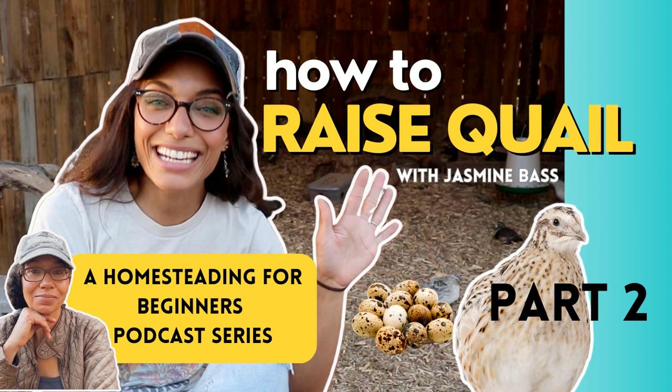Mona notes that Jasmine had shared that the housing needs to be a certain height — not too tall if you have a cage or hutch — which makes complete sense since quail like to fly. Moving on to feed, Mona recently read in a quail group that someone mentioned their quail eat more than their chickens, and asks if that's something Jasmine has found to be true.